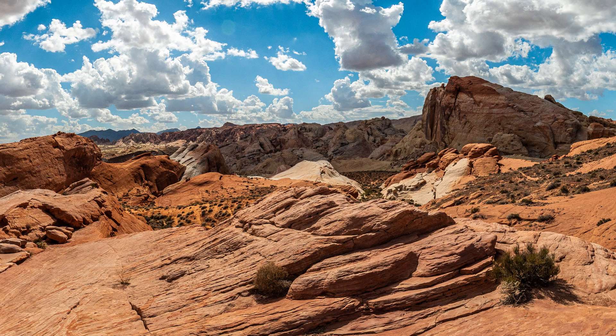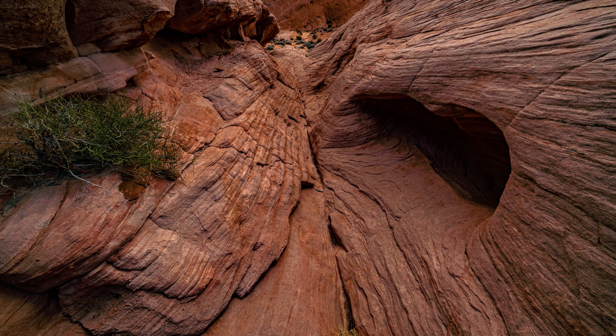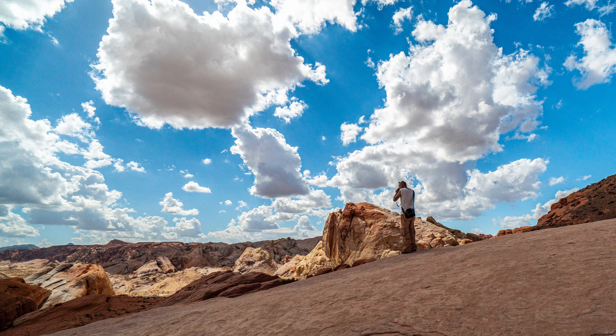Right across the road from the start of the Fire Wave Trail is the location of the White Domes Trail. Even if you decide to skip it, as we did, you can enjoy an excellent vista with a lot of photographic opportunities and amazing rocks to explore close to the parking area.